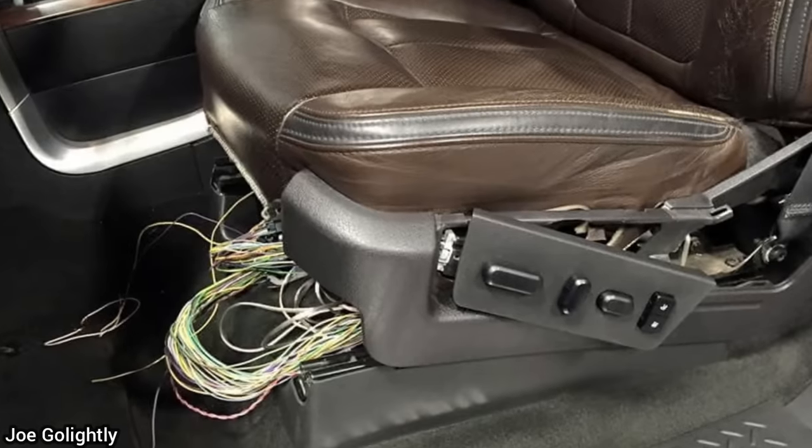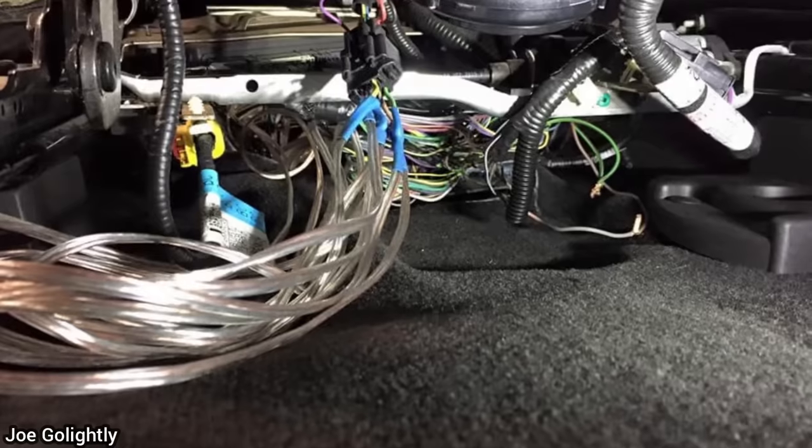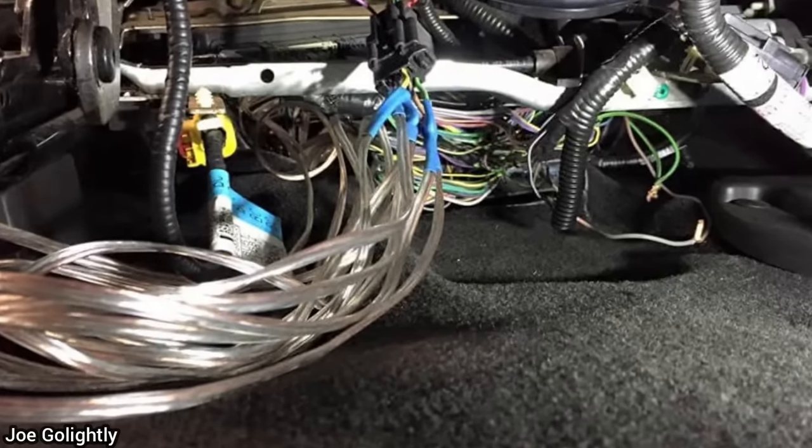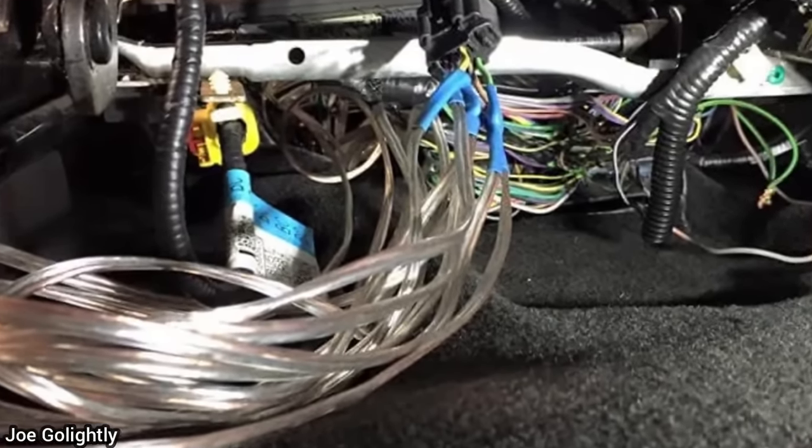This customer brought in their F-150 as they tried to fix their heated seat with speaker wire, but it still doesn't work. The technician undid all this customer's wiring and replaced the TED, which is the thermal electric device, which fixed the issue.